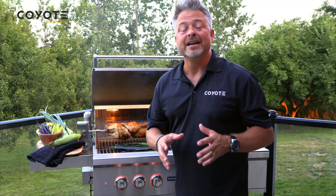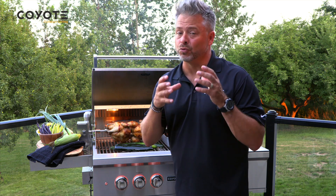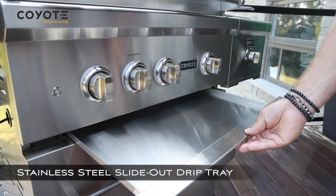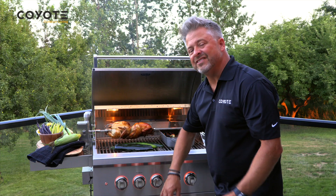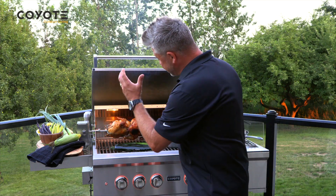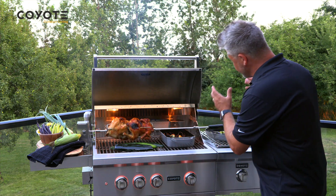One of the biggest things about barbecuing that people hate is the cleanup. If you've ever had to clean up one of those disgusting little cups that hangs behind the barbecue, you'll really appreciate this. Coyote has you covered — they've got a stainless steel drip tray. It's easy to pull out, easy to clean, and it'll capture everything that falls down through the grill or through your single burner.